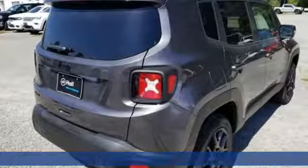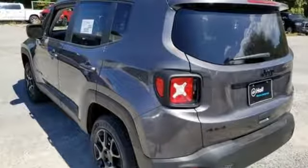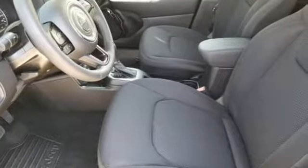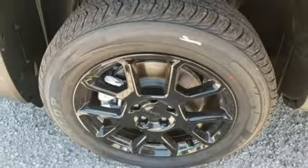Inline four-cylinder engine, dual zone climate control, streaming audio, leather steering wheel, power heated mirrors, external memory control, aluminum wheels, doors and push-button start proximity key, and automatic transmission.